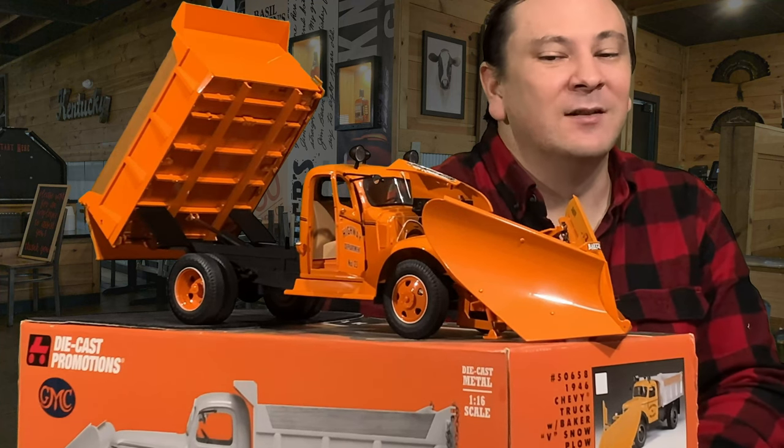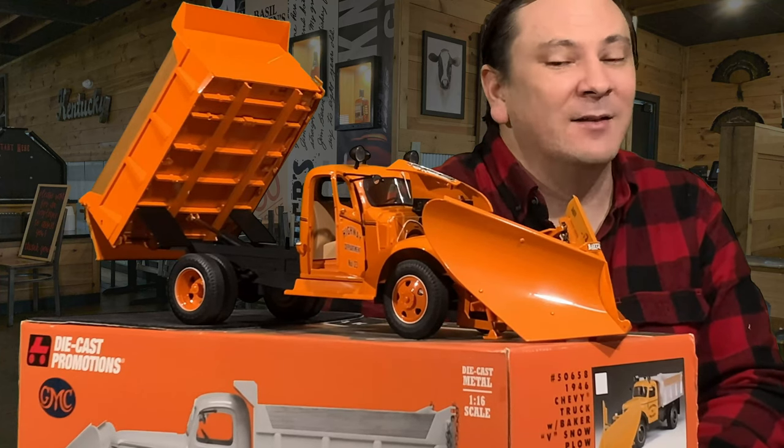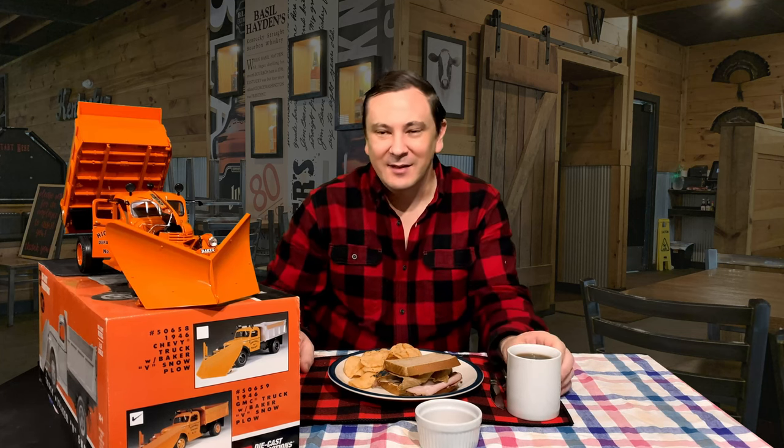The Baker V plow is mostly die-cast with many structural parts made out of die-cast metal, and there's also a little bit of plastic on it. There is a piston on it and it will raise and lower the blade a little bit. The entire truck is painted in highway department orange and has highway department number 23 painted on both doors. It shows this is a generic state highway department, but with the orange color and the fact that Die-Cast Promotions is an Iowa-based company, I'd say this one was patterned after the Iowa State Highway Department and then genericized to cover about any state highway department.